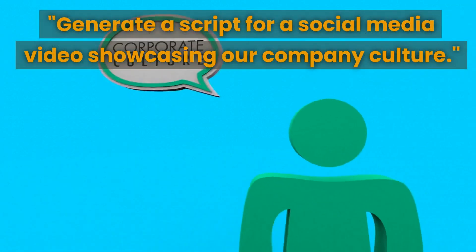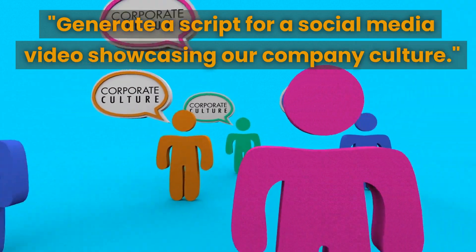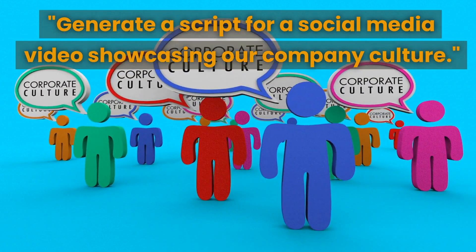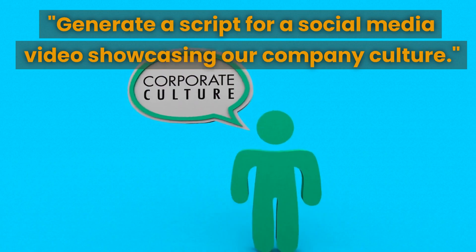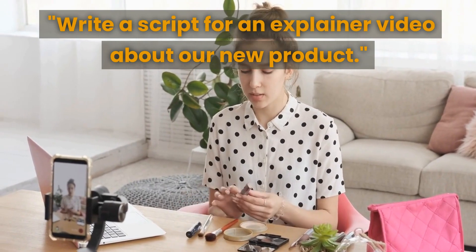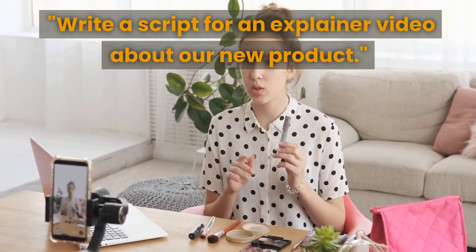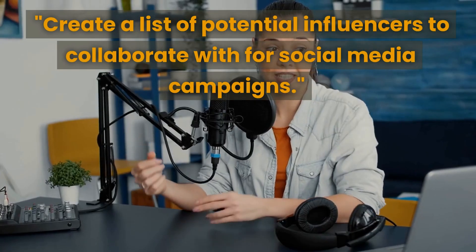The next prompt is to generate a script for a social media video showcasing your company culture. This can help you create a fun and engaging video that highlights your company's values, culture, and personality. The next prompt is to write a script for an explainer video about your new product — great for introducing a new product and showcasing its features and benefits.